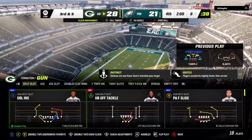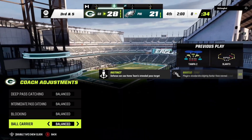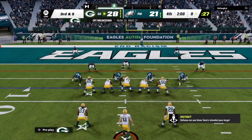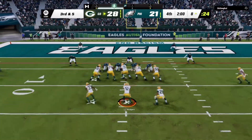He's down inside the 10 to the 8, and it comes on a gain of 8. One of the bigger plays in the game thus far, and the crowd getting into it as we come up on a big third down.